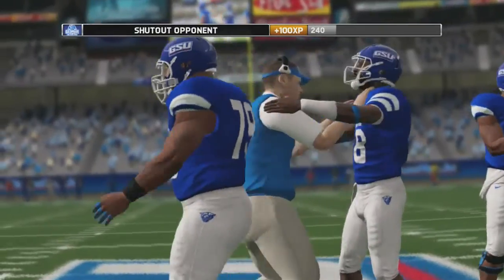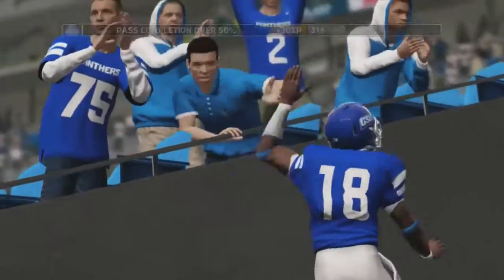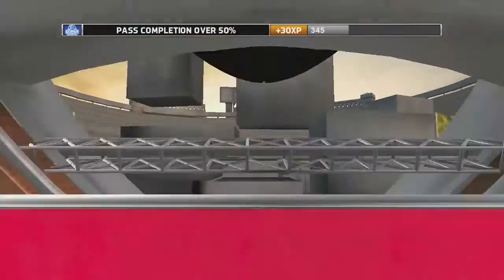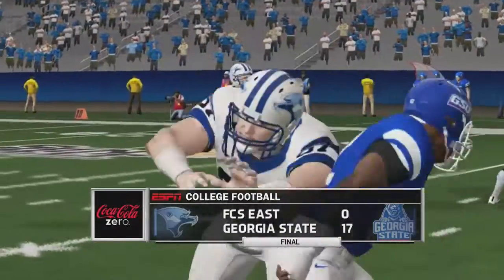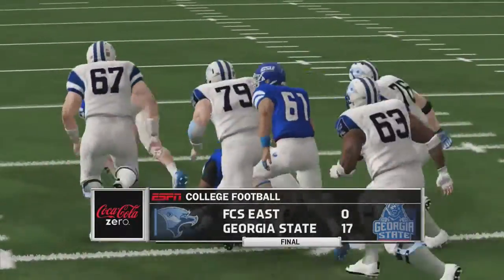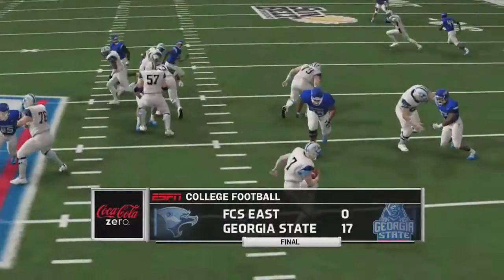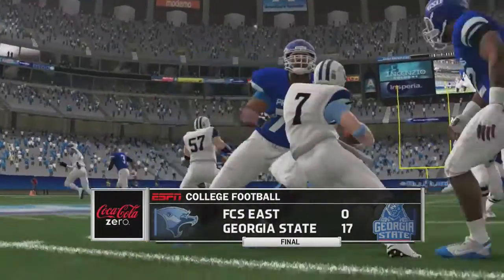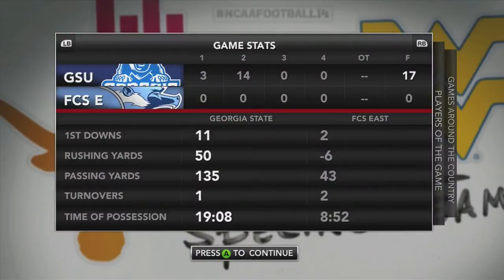Georgia State hangs on to shut out FCS East. Theo Agnew is your player of the game with four tackles, two for loss, two sacks, and a forced fumble. Georgia State wins in the Georgia Dome with a final score of 17-0 over FCS East. Georgia State dominated time of possession and gave up only 37 total offensive yards to FCS East — that's why they dominated this game.